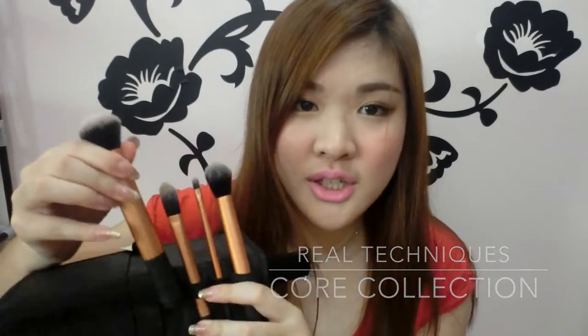The first thing I'm going to talk about is this Real Technique brush set. The biggest brush is the buffer brush which I use for all my powders. It's really soft and the body is very slick and metallic. It also comes with a contour brush which has a smaller head so you can apply your contour easily, but I rarely use it because I have no time to contour my face.